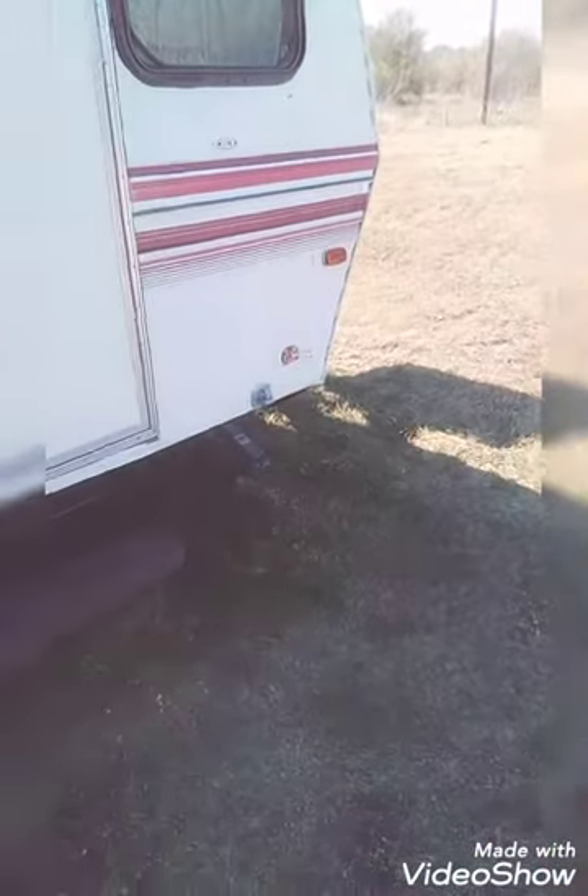Hopefully you guys like this camper tour. Thank you guys for watching the camper tour. Thumbs up and subscribe. Leave a comment below. I love you guys so much.